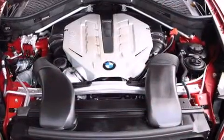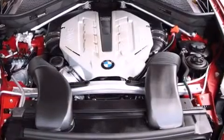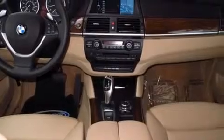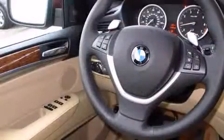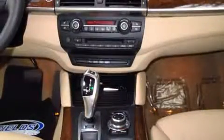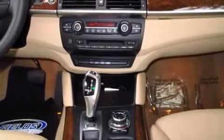A wealth of standard features means that you no longer have to sacrifice. Like all-wheel drive, power trunk closing assist, high-intensity discharge headlights, a power liftgate, reverse sensing system, and the power moonroof opens up the cabin to the natural environment.